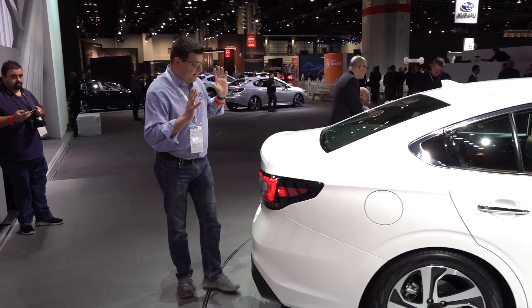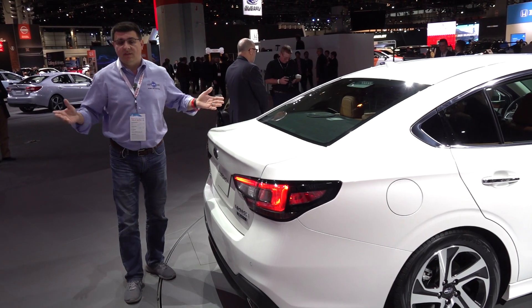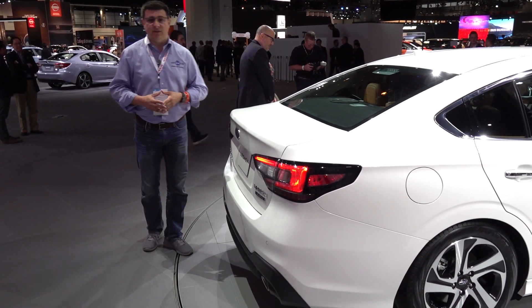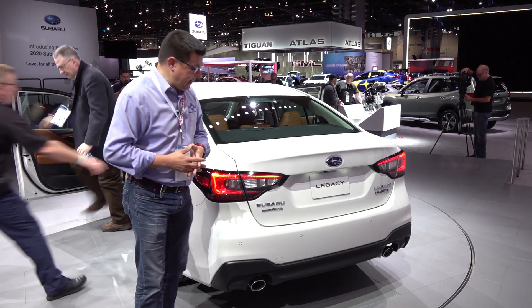In fact, if you want a sedan in this category with all-wheel drive, you have very, very few options. We have the all-new Nissan Altima, which is available with all-wheel drive, but only in the top-end turbo trim. And going forward, that is basically going to be it because the Ford Fusion has been discontinued.